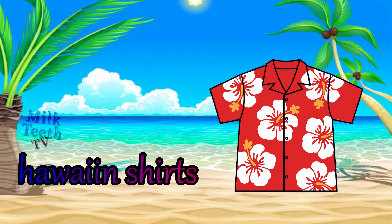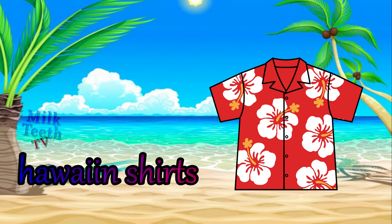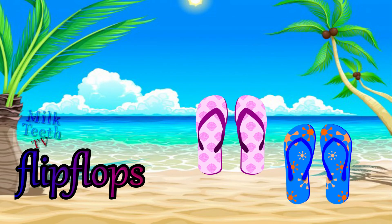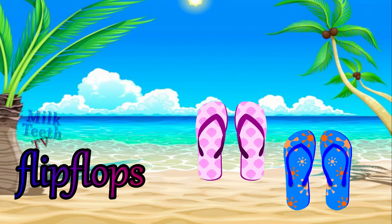Hawaiian shirts — these shirts usually have a tropical or a floral print on them and are made of a very light fabric like cotton or linen. The beach footwear.